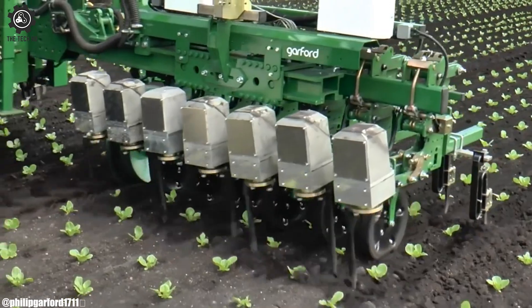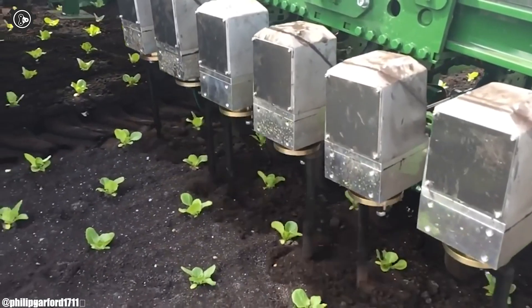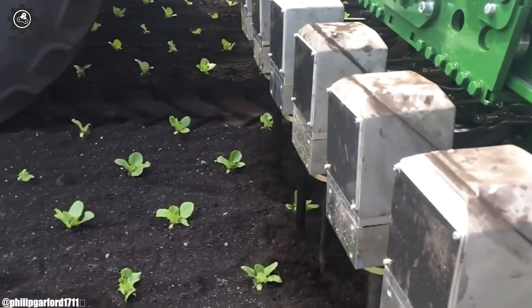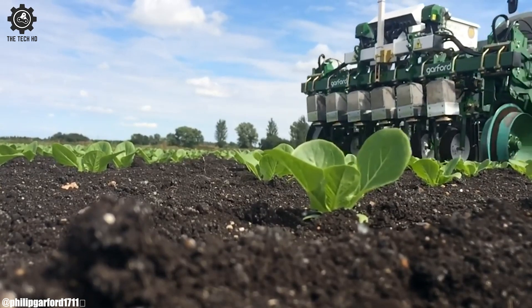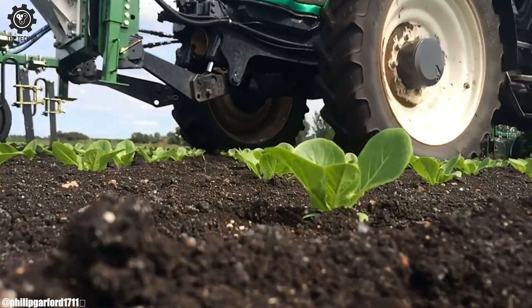Its real-time data collection and analysis contribute to informed decision-making and precise weed management. The technology reduces the need for manual labor and herbicides, aligning with sustainable farming practices. The Robocrop In-Row E-Rotor stands as a transformative solution that enhances both productivity and environmental responsibility in modern agriculture.